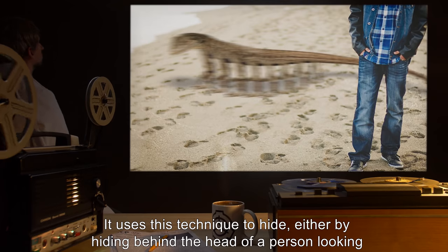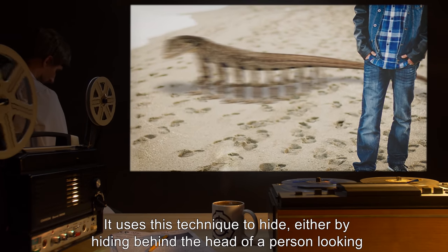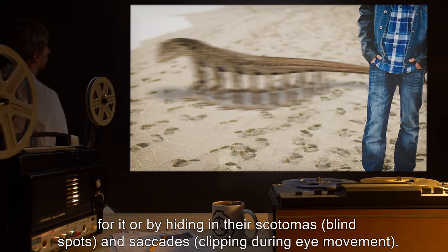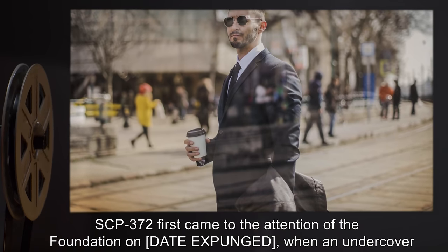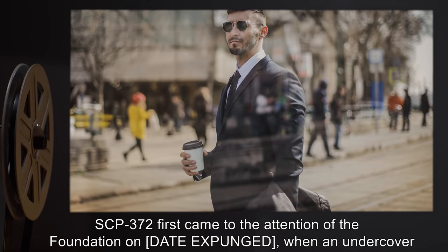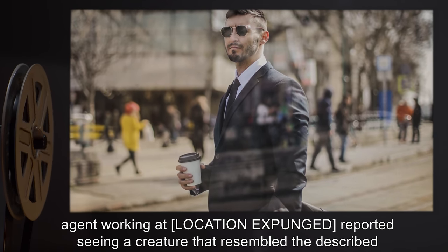SCP-372 has learned to time its movements to those pulses, predicting the movements of any being around it. It uses this technique to hide — either by hiding behind the head of a person looking for it, or by hiding in their scotomas, blind spots, and saccades clipping during eye movement.